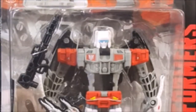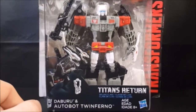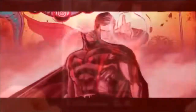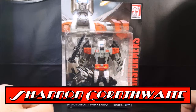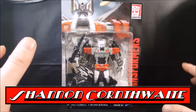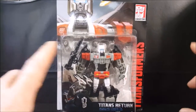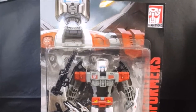Today on the show we're taking a look at Dabiru and Autobot Twinferno from the Transformers Titans Return toy line. Hey guys, welcome back to Come Again TV where all geek culture collides. If you're new to the channel, don't forget to hit that subscribe button so you don't miss out on future videos. Today we're taking a look at the Transformers Titans Return Deluxe Class Dabiru and Autobot Twinferno.